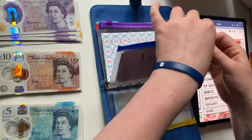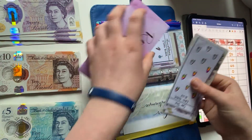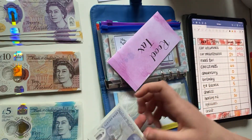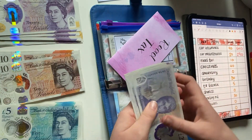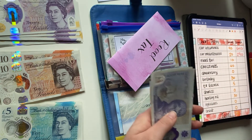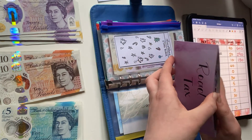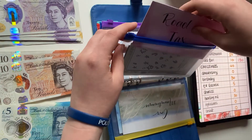Next up is road tax. I need to save up 165 pounds this year, but I've set a goal of 200 pounds so I've definitely got the amount I need. I'll be adding 10 pounds today, bringing the total to 130 pounds. This is a December payment but my goal is to save up by November, that way I can focus on other funds.